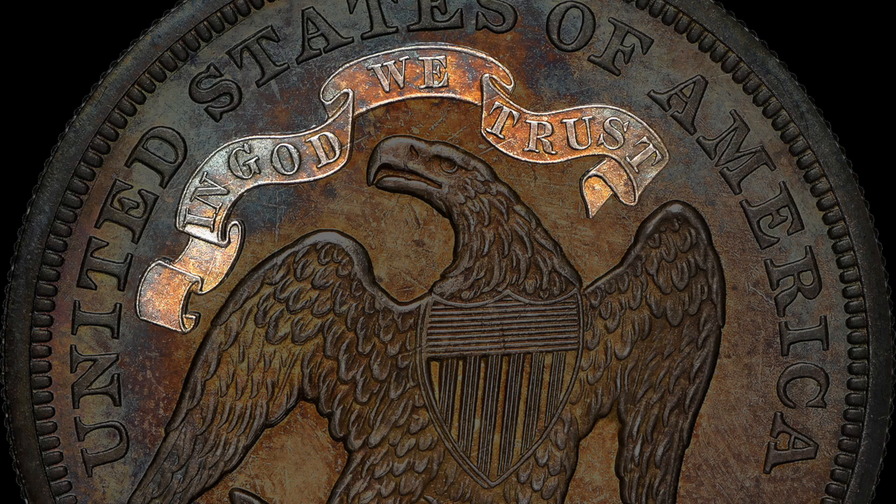A banner reading "In God We Trust" was added to the reverse in 1866. As part of a long-running gold versus silver conflict, the Seated Dollar saw extensive use in international commerce as bullion until the series ended in 1873.